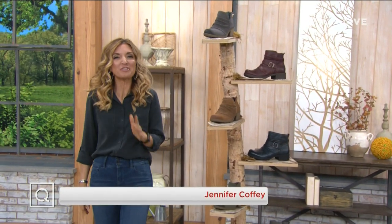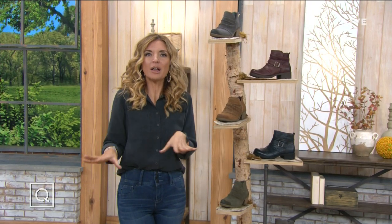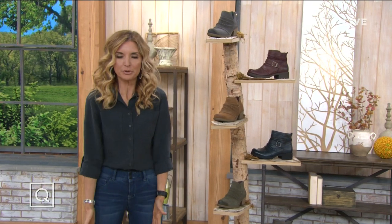Hey everybody, my name is Jennifer Coffey. You've got me for the next three hours, and our first two hours is all about a focus on your feet and getting them all outfitted for fall. Earth Brand Footwear — it's designed to give you comfort from the ground up.